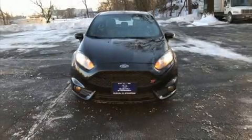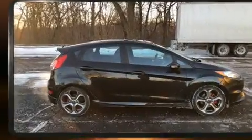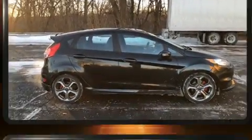Get excited about the 2014 Ford Fiesta. With less than 40,000 miles on the odometer, you can be confident that this pre-owned vehicle will provide you reliable transportation.